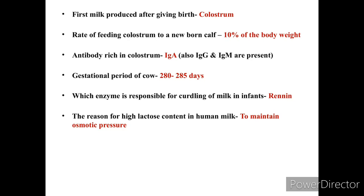The gestational period of a cow is 280 to 285 days. The reason for the highest lactose content in human milk is to maintain osmotic pressure.